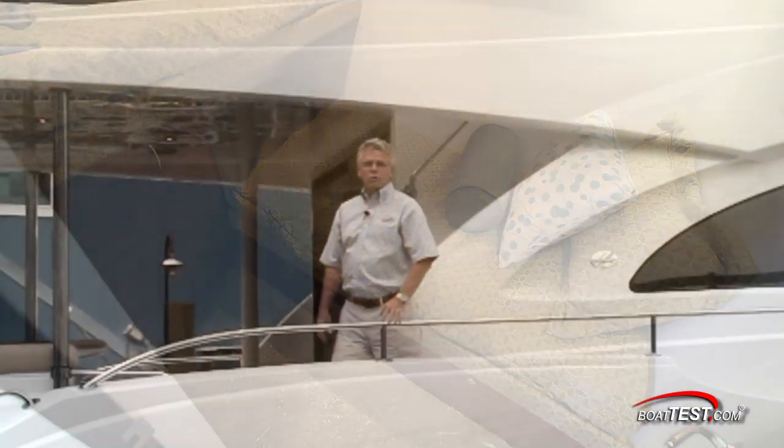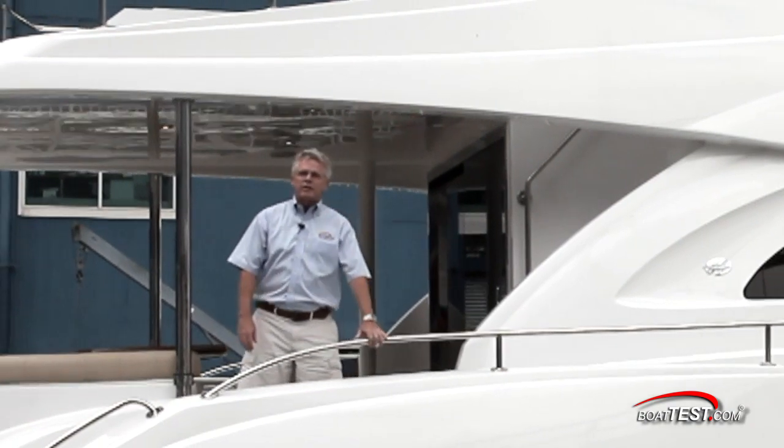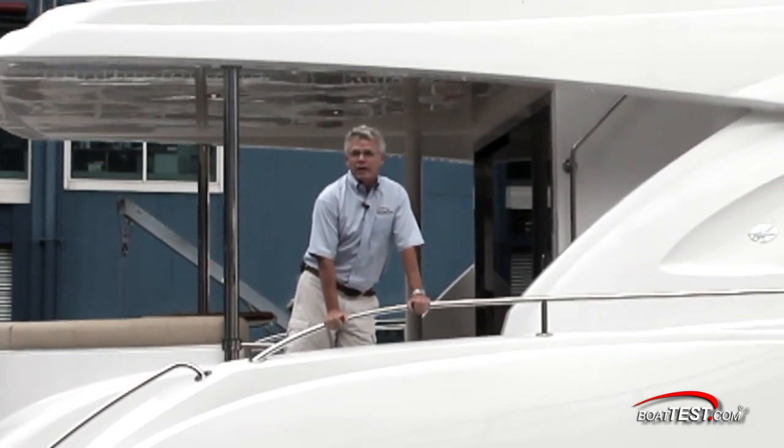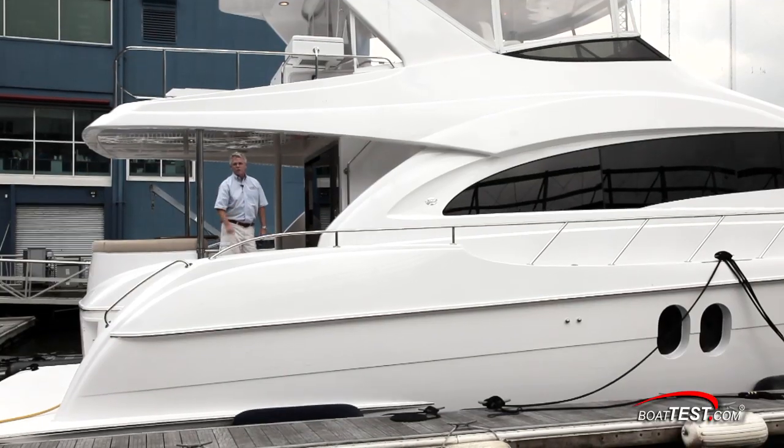That's my features walkthrough of the 60 Motor Yacht from Hatteras. In my opinion, the key word has to be luxurious — whether it's the design, the fit and finish, or the open layout. For BoatTest.com, I'm Captain Steve. We'll see you on the water.